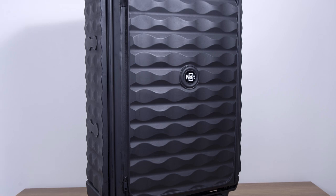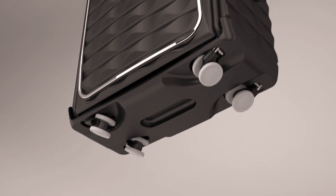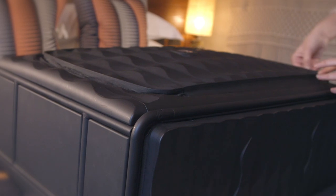Neat benefits from a hard case textured design for protection and looks, four multi-direction collapsible wheels for fantastic movability, and a locking system for security.